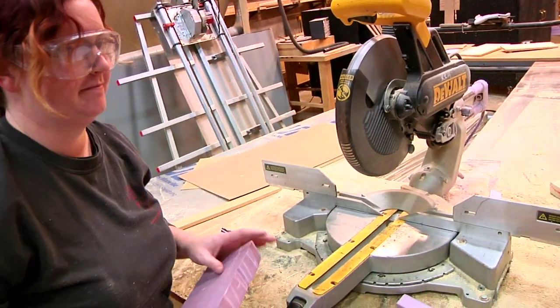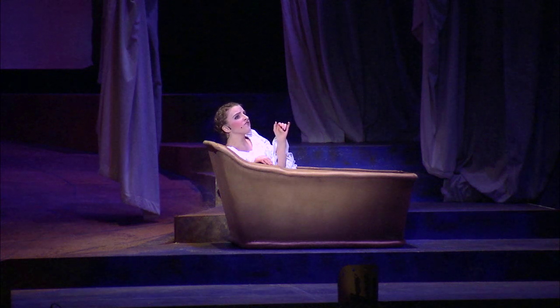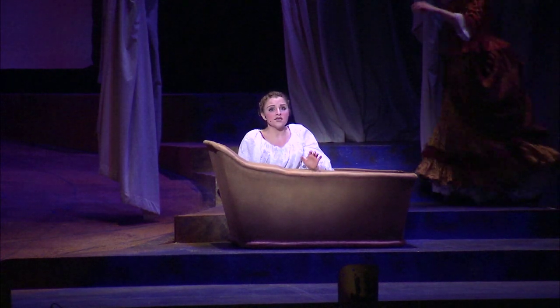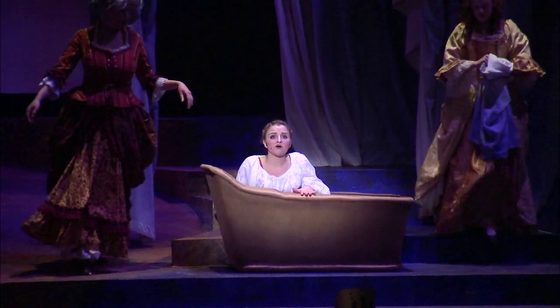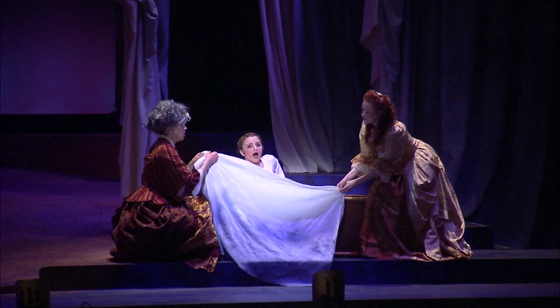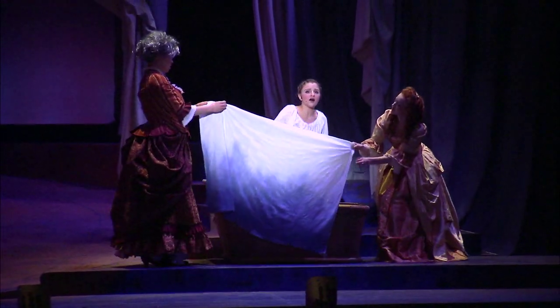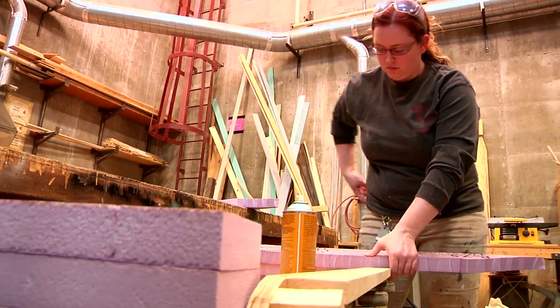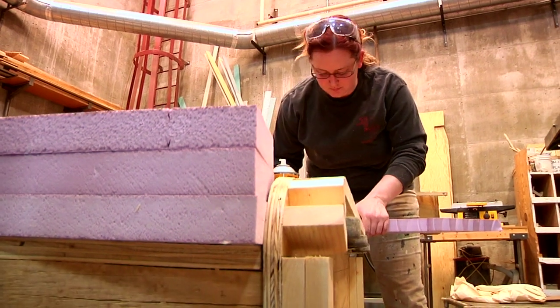The crew is working very hard building set pieces for our show. In one scene we need a bathtub, and as is theatrical device, we're not bringing a real bathtub. They've researched to find what bathtubs look like in the latter half of that century and they've created something that they've built from scratch.